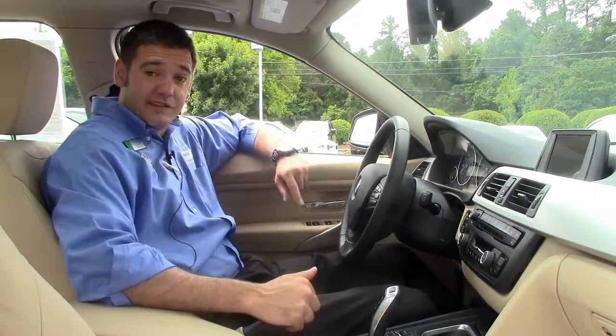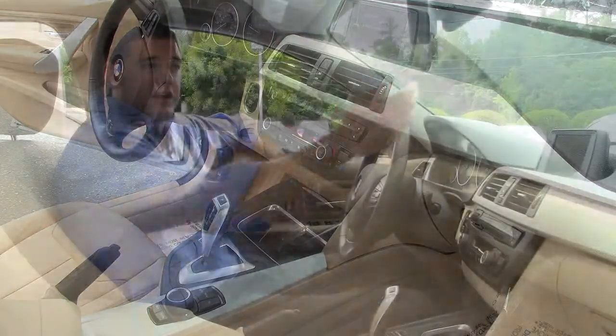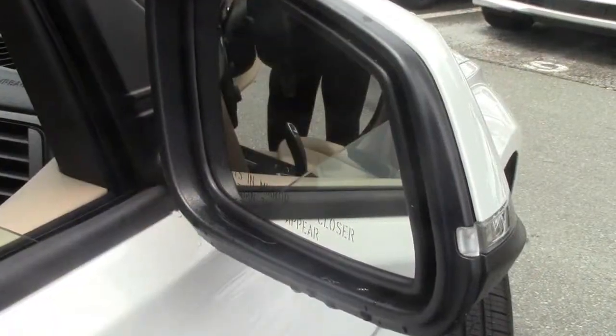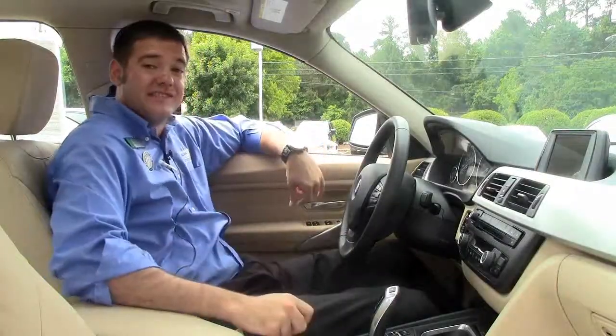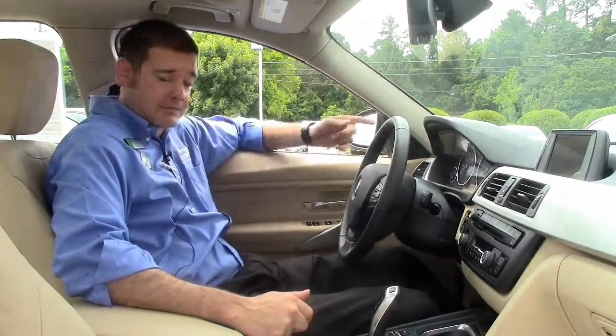On the inside of this 328i, this car is equipped with the premium package. You've got beautiful Venetian beige Dakota leather, and it also comes with your garage door opener, programmable auto-dimming mirrors all the way across, as well as lumbar support on both front seats. This car also has your automatic headlights.